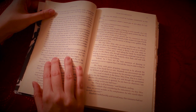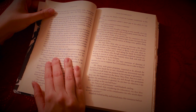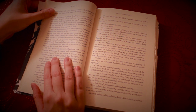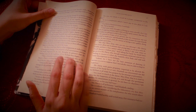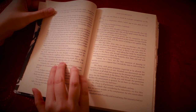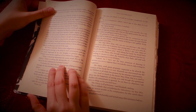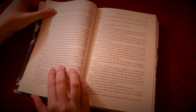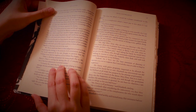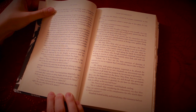Mr. Darcy stood near them in silent indignation at such a mode of passing the evening, to the exclusion of all conversation, and was too much engrossed by his own thoughts to perceive that Sir William Lucas was his neighbour, till William thus began. "What a charming amusement for young people this is, Mr. Darcy. There is nothing like dancing, after all. I consider it as one of the first refinements of polished societies." "Certainly, sir. And it has the advantage of also being in vogue amongst the less polished societies of the world. Every savage can dance."